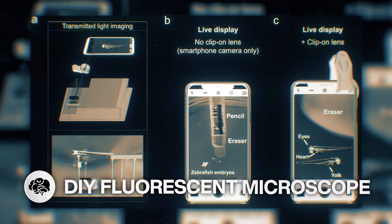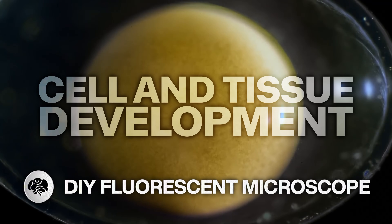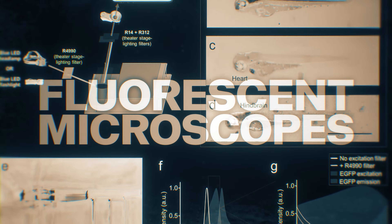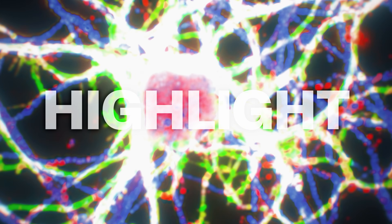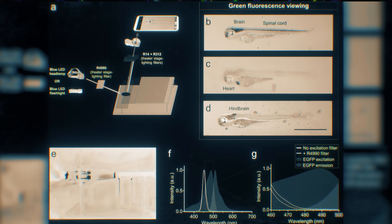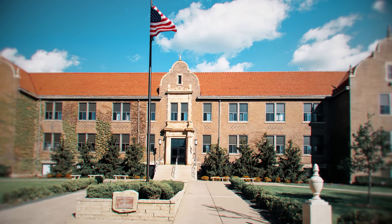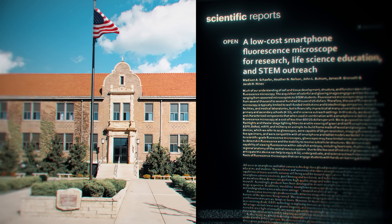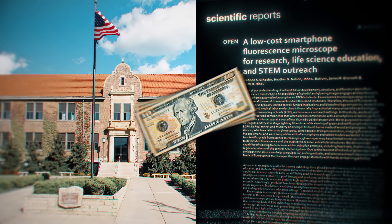Turn your phone into a makeshift fluorescent microscope. We owe much of what we know about cell and tissue development in the human body to fluorescent microscopes. They produce clear, beautiful images of tiny cells that help highlight and identify specific molecules and tiny biological structures. A team of biologists at Winona State University in Minnesota have figured out a way to use off-the-shelf components to turn any smartphone into a fluorescence microscope for only about 30 bucks!